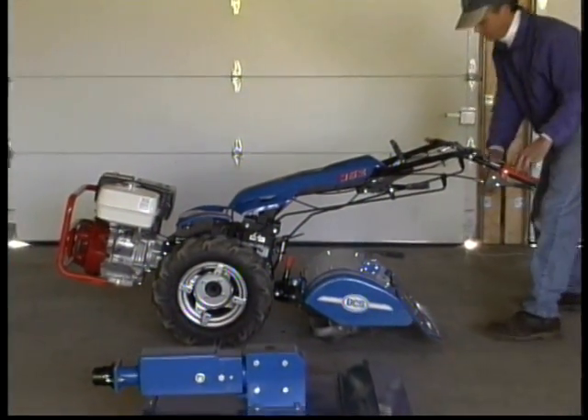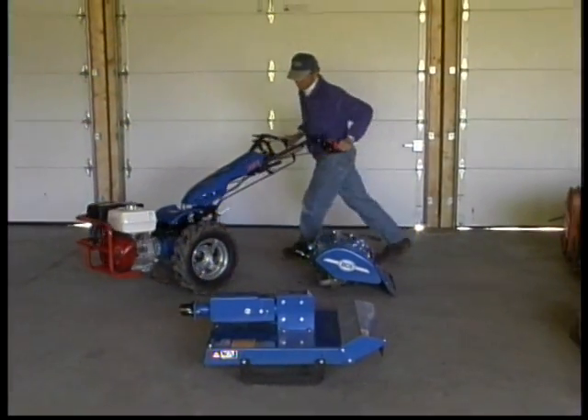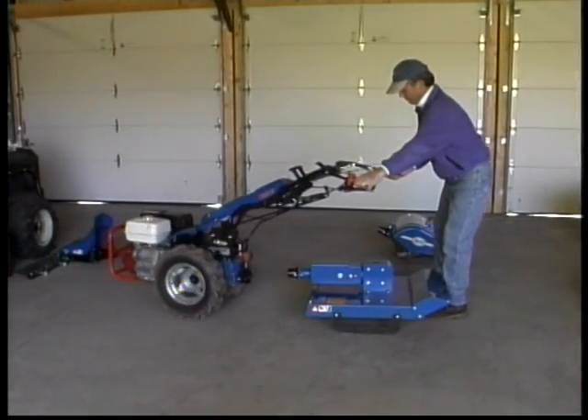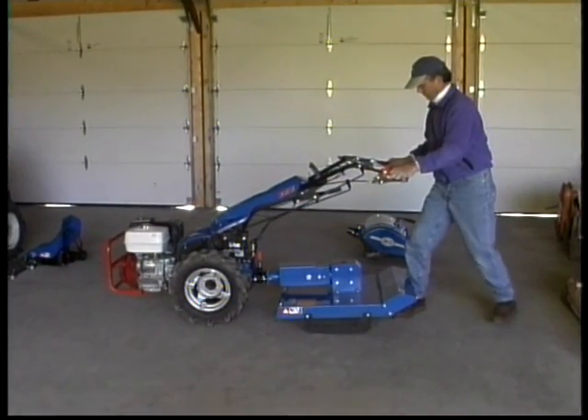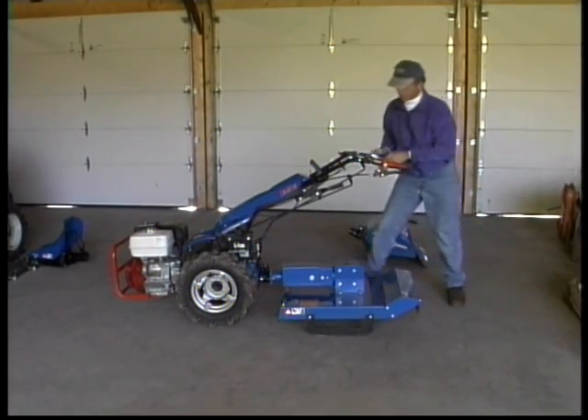Look how quick and simple it is. In this real-time example, to switch from the tiller to a rotary brush mower with the aid of the quick coupler — just a flip of the lever.